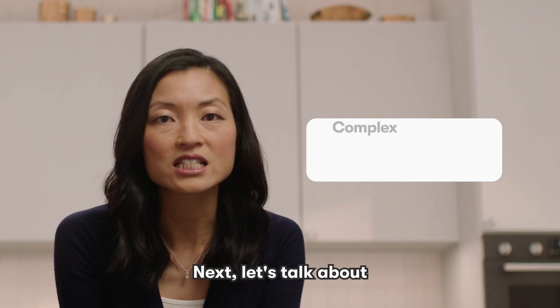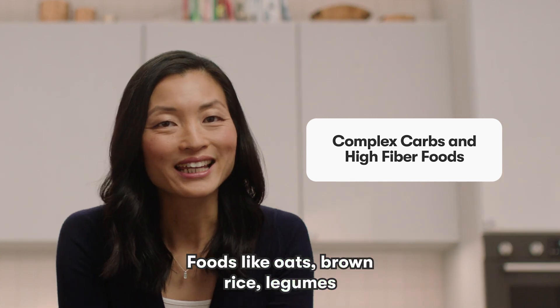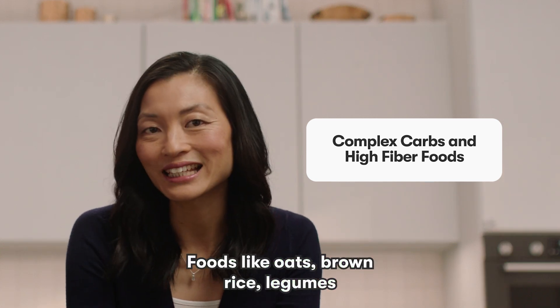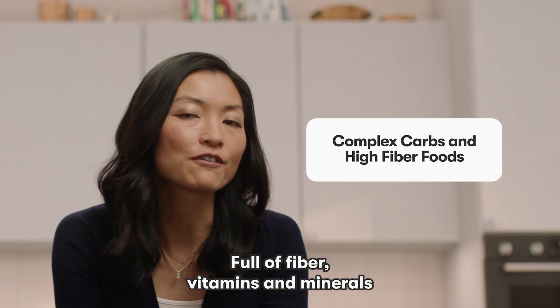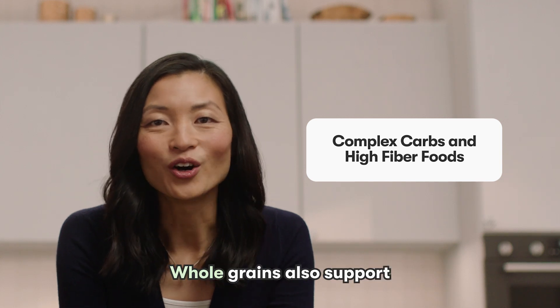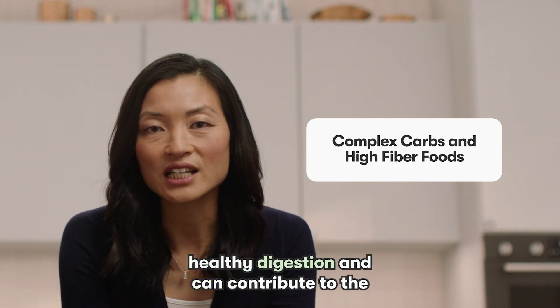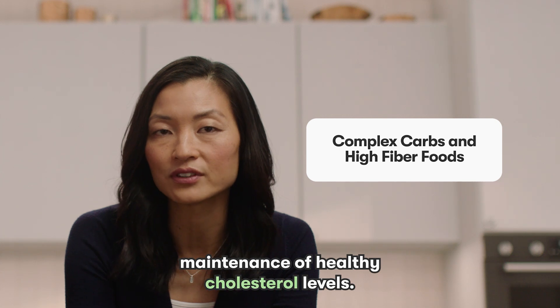Next, let's talk about complex carbohydrates and high fiber foods. Foods like oats, brown rice, legumes, and fruits and vegetables are nutrient dense, full of fiber, vitamins, and minerals like zinc, iron, and magnesium. Whole grains also support healthy digestion and can contribute to the maintenance of healthy cholesterol levels.